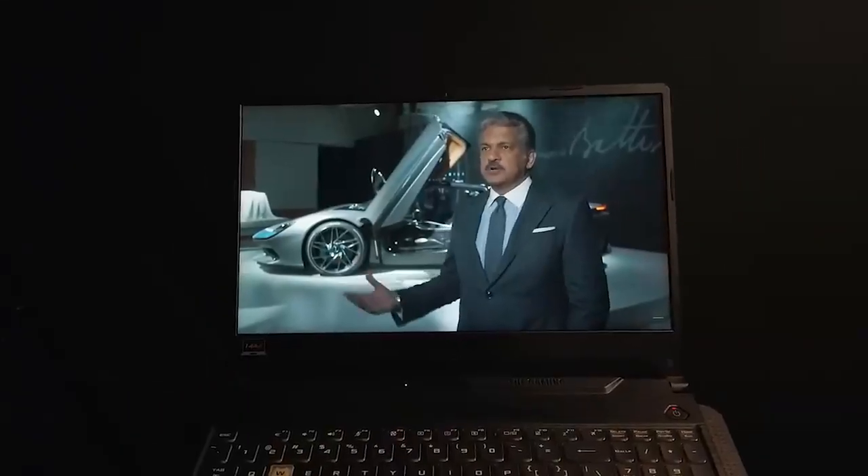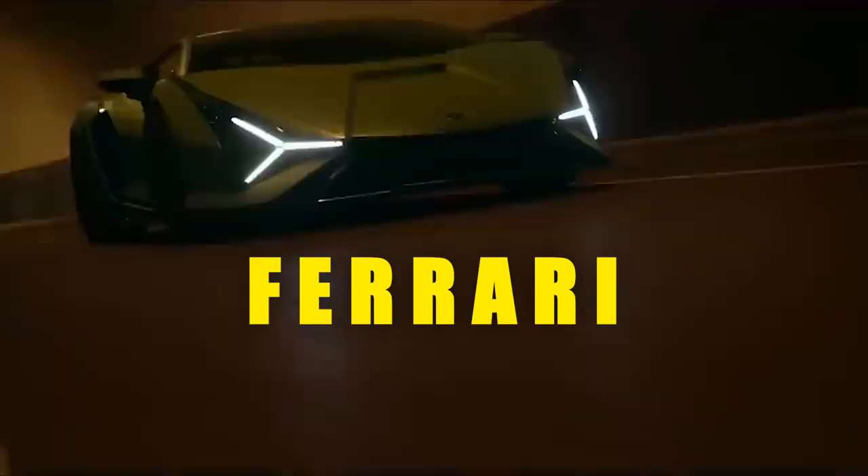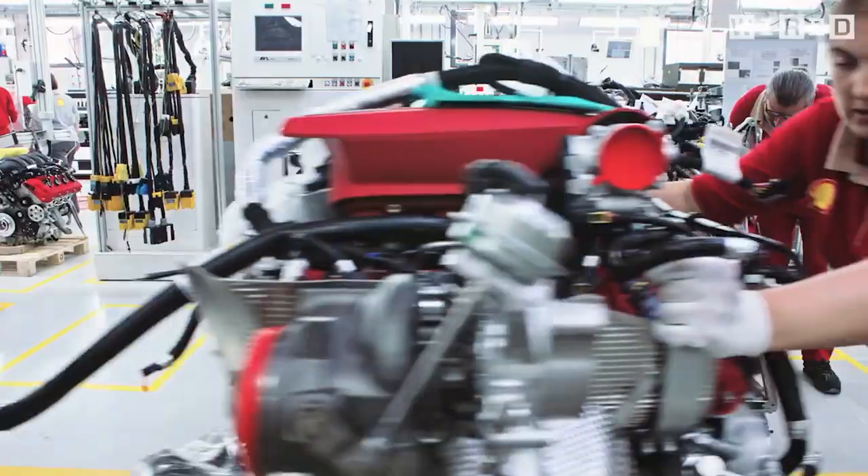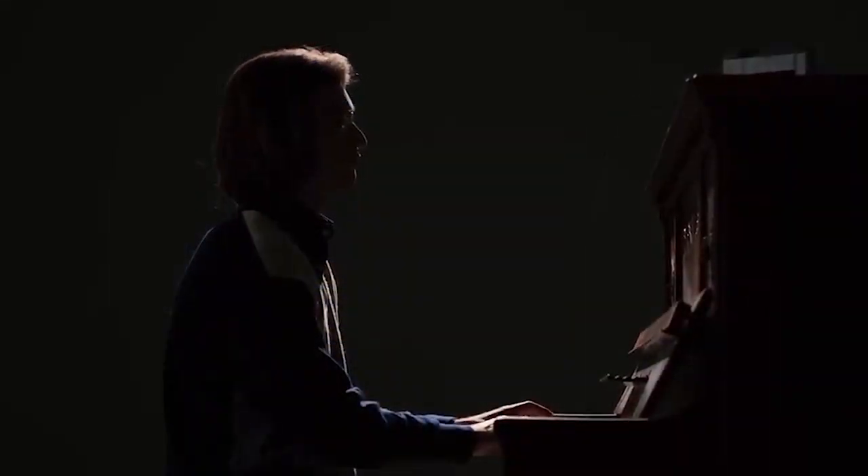Get ready to be amazed as we take on a journey to discover the most powerful and speedy cars that don't rely on forced induction. From Ferrari to Pagani, these cars are true engineering marvels and represent the pinnacle of automotive performance. So sit back, relax, and let's dive into the world of naturally aspirated supercars.